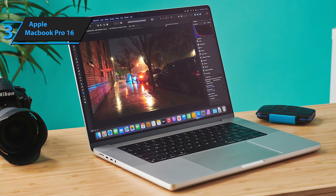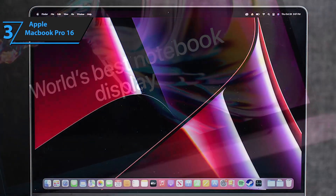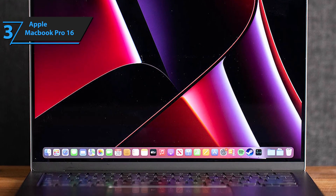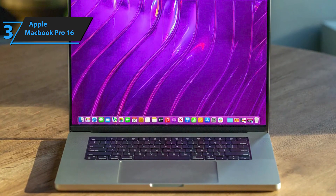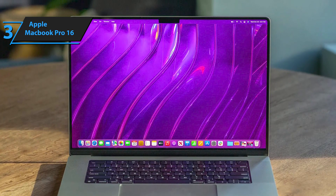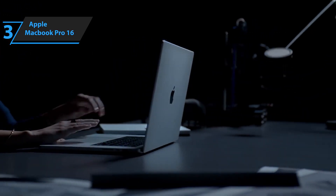The MacBook Pro 16 boasts increased connectivity, an improved sound system, and the return of MagSafe. When USB-C was introduced, Apple boldly adopted this versatile high-speed port, up to 40 gigabytes per second, for all kinds of peripherals, external monitors, and even power supply. However, professionals on the go requested additional ports, leading Apple to include an SDXC card slot and an HDMI port in this model. The SD card slot supports SD 4.0 standard, UHS-1 and UHS-2 cards, while the HDMI port enables 4K at 60 FPS.